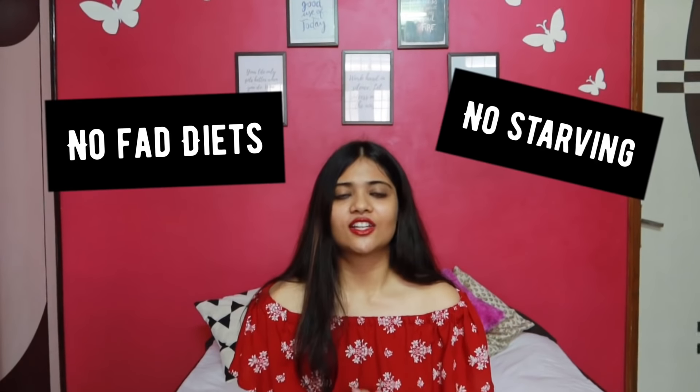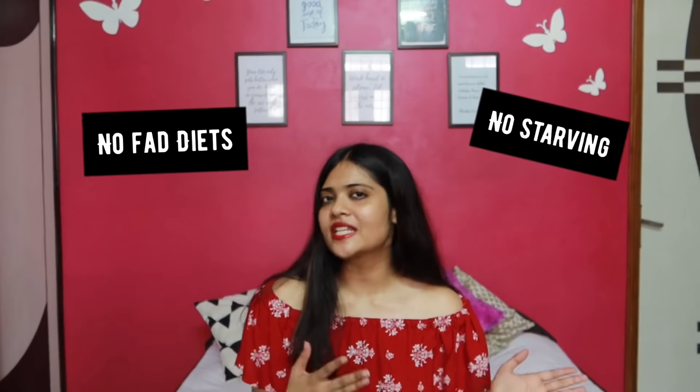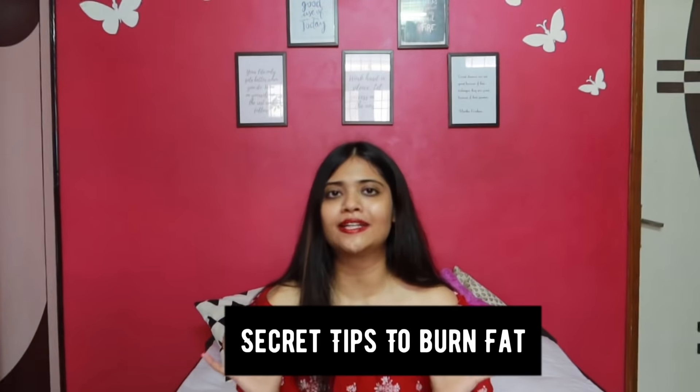Today's video is about a flat belly diet. This is something that I have been working on myself for a very long time, and I thought it's the right time to share some secrets and tips that are really very helpful in getting a flat belly. No fat diets, no starving — just healthy food, healthy eating, and some secret tips. I'll also share a complete meal plan you can follow for the upcoming week.